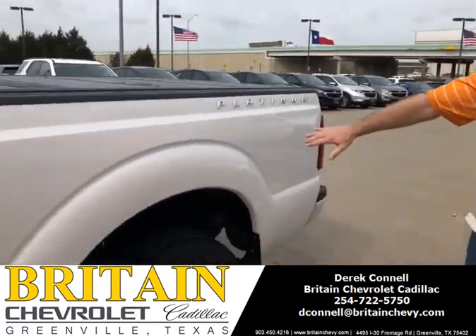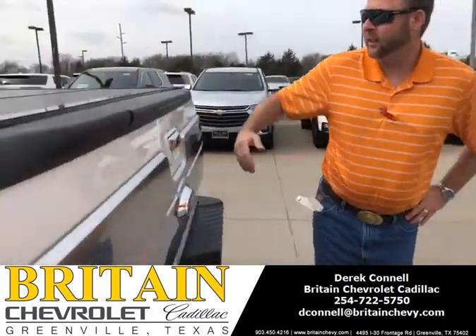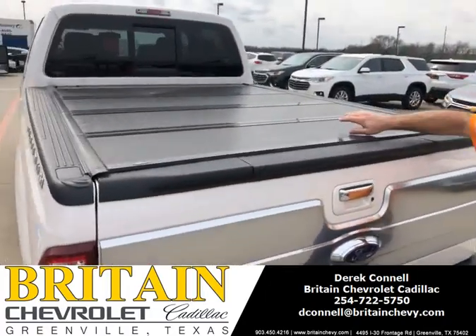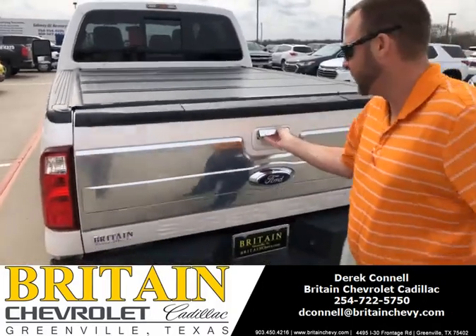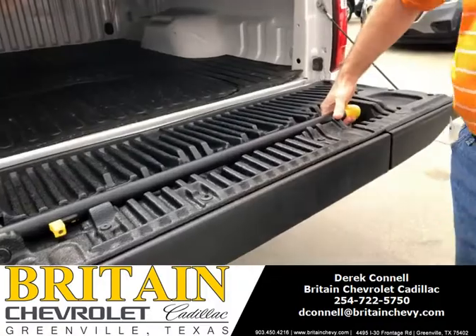It's got great tires on it. Here's the Platinum right here. It's come all the way around and it's also got a good cover on the back. The bed looks great. It's got a rubber liner inside of it. And you do have your step right here.